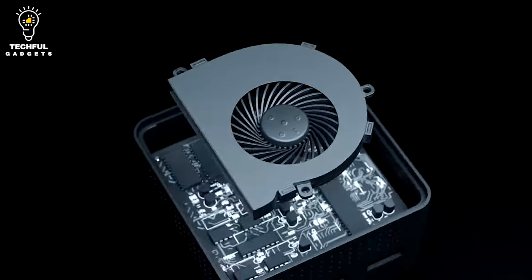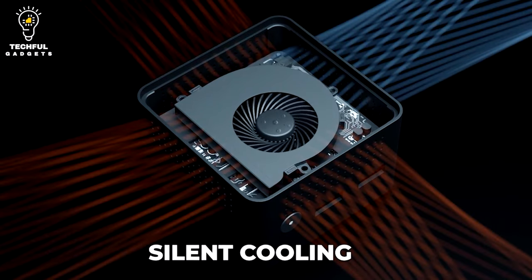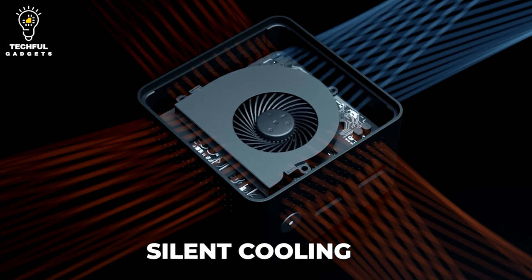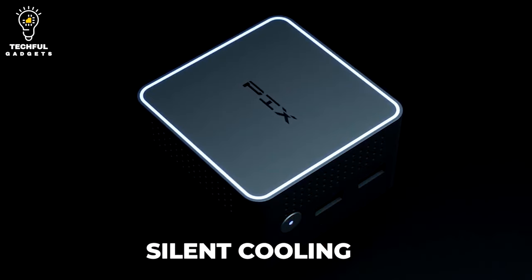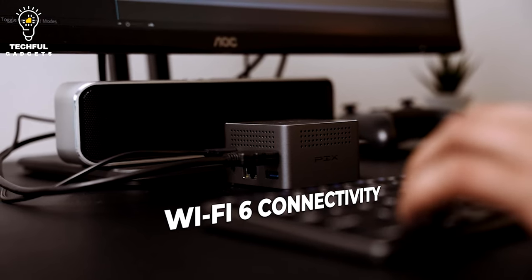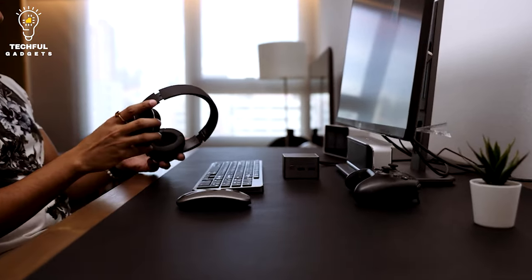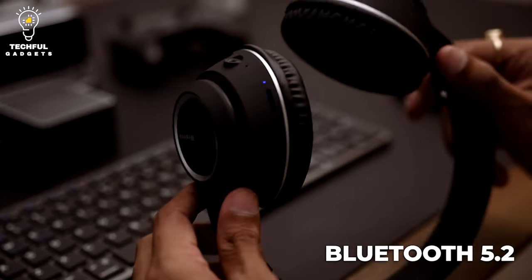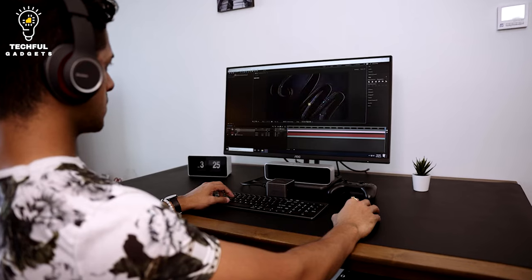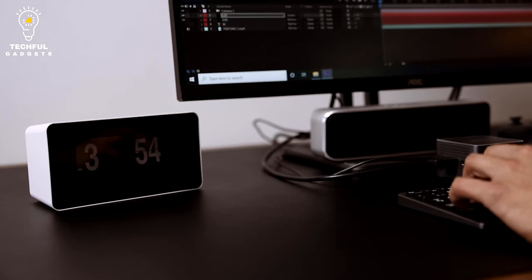Despite its 3-cubic-inch case, the PIX9 has a number of optional upgrades, including 8GB of RAM expandable up to 16GB, and an SSD available in 256GB, 512GB, or 1TB capacities. The device is also capable of navigating connected applications quickly with full Wi-Fi 6 support, and can connect to wireless peripherals with Bluetooth 5.2.